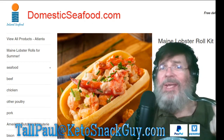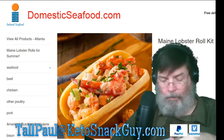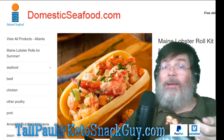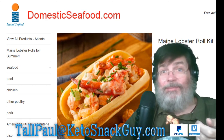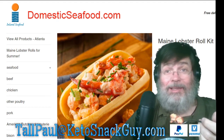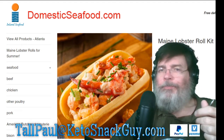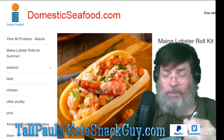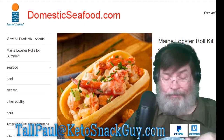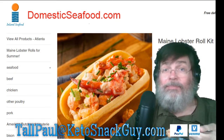How many bites of lobster have I had? I still have plenty more to go. What kind of things do you guys eat on keto that you don't cook? I eat a lot of cheese — I love cheese. If you're a cheese manufacturer, come on aboard. Send the cheese and I'll eat your cheese on camera. Not all cheese is created equal, so if you think you have a good cheese people can order online, contact me at tallpaul@ketosnackguy.com.